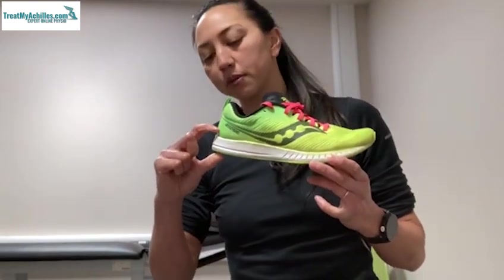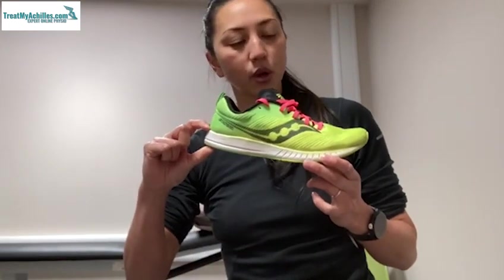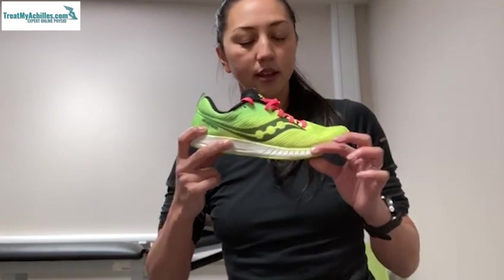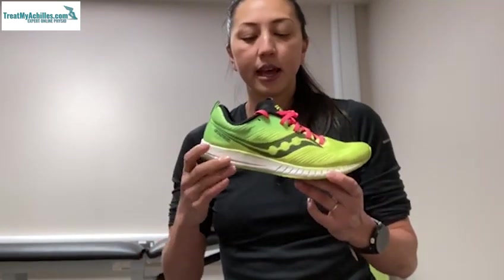Now we'll talk about the drop — the millimeters of heel-to-toe drop that you'll see a lot of information about when you're looking at a pair of running shoes. What we're talking about here is the difference in height between the sole of the shoe at the heel versus the sole of the shoe at the forefoot, and the drop is measured in millimeters.